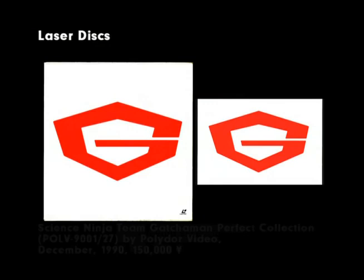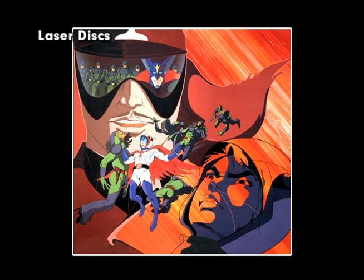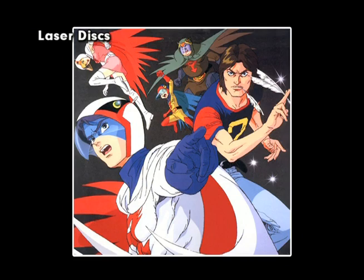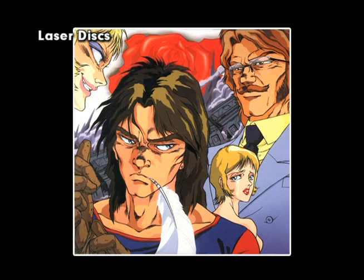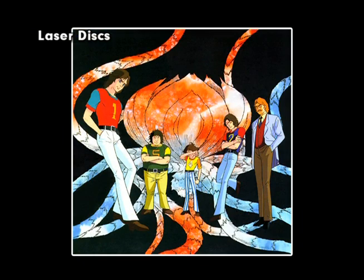This release marks the first time all 105 uncut Gatchaman episodes were made available for purchase in Japan. The set came in a white outer storage case with a large G on one side and a pencil sketch of Ken along with a full listing of contents on the other. Inside the outer box, there was another red storage case and a special full-color booklet detailing the history of the series. The price tag was about $1,200.